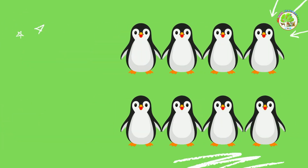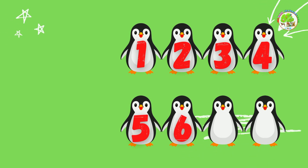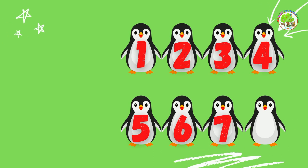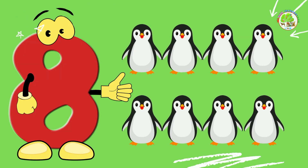Penguins. Let's count them one by one. 1, 2, 3, 4, 5, 6, 7, 8. 8 penguins. Well done.